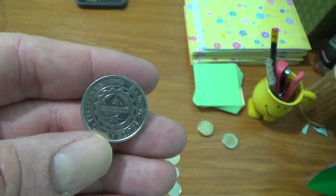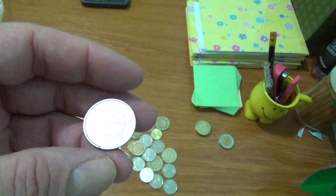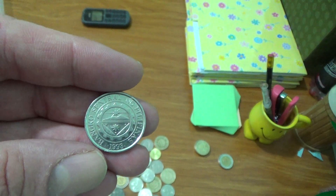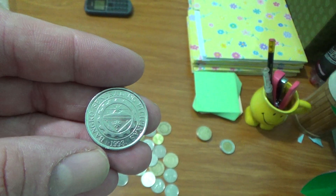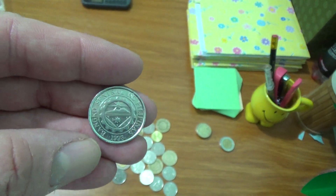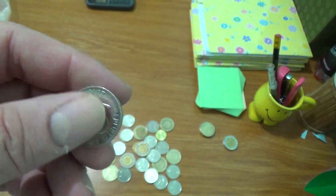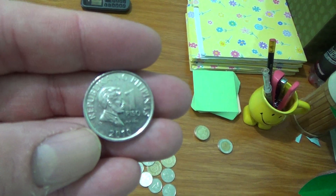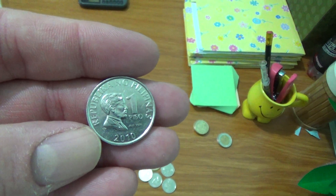This design began in 1993, and the previous design was devalued in 1992. So the 1993 on the reverse indicates the year that the new design began and the old design was devalued, while the date on the front — 2010 — is the actual year the coin was minted.